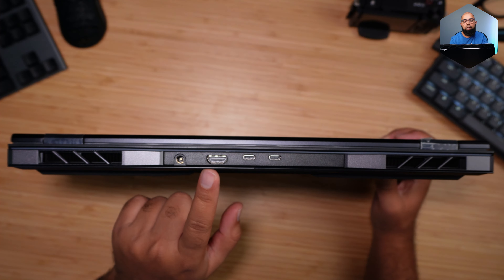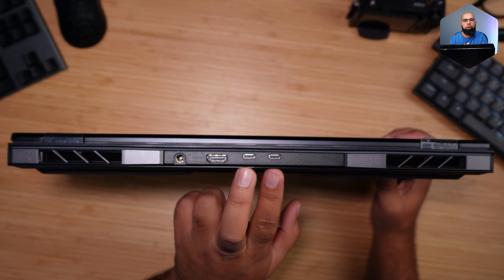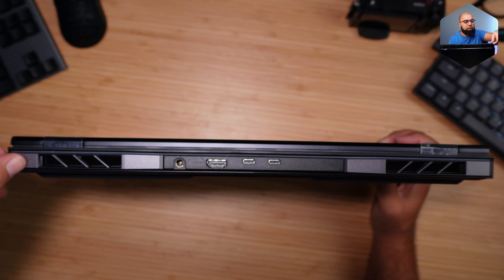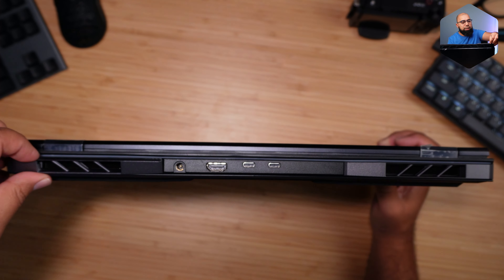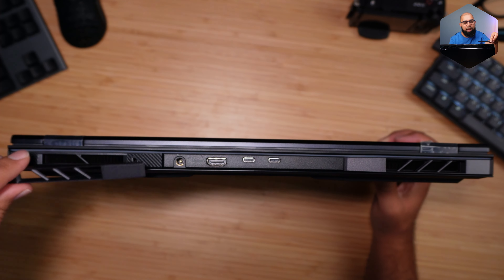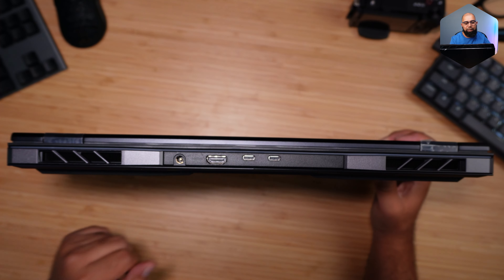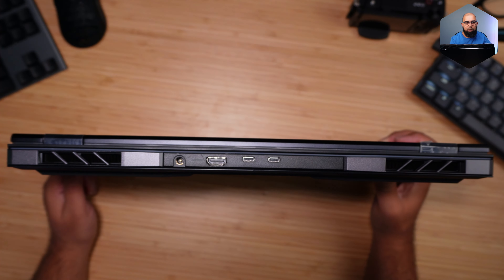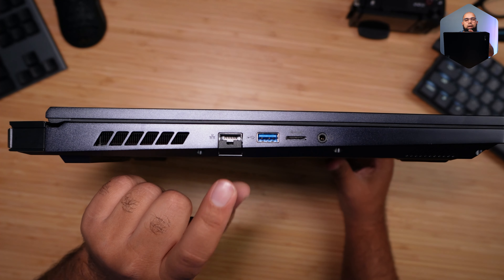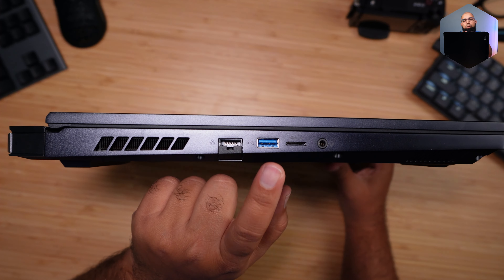I wish they had stretched the keyboard out to fill the deck properly with a full TKL layout — that would have been fantastic for gamers, programmers, and everyday typists. On the rear we have a barrel power plug, HDMI 2.1 port connected directly to the RTX 4080 for driving external monitors at up to 4K 120Hz, and two Thunderbolt 4 ports. The side exhaust covers are removable and magnetically attached — they come with a red pair in the box for color customization.